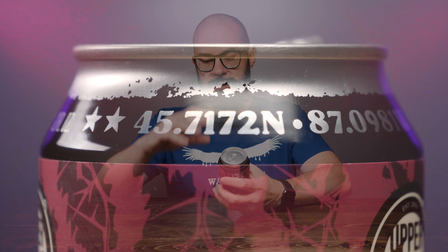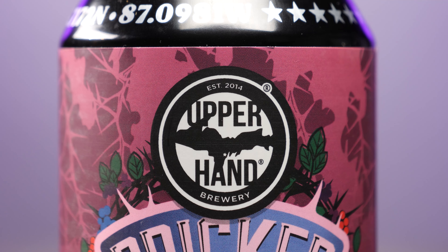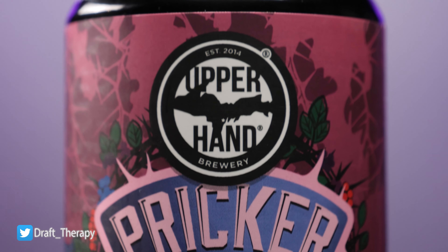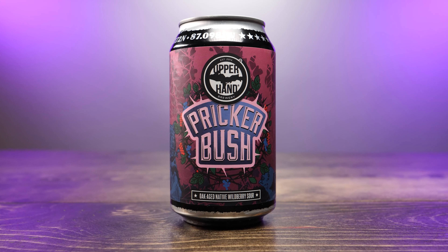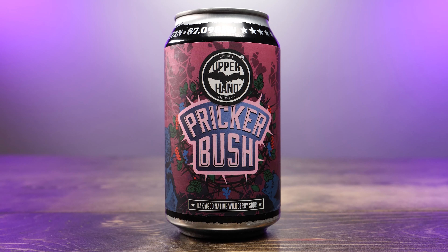Let's take a look at the label. These Upper Hand beer labels look very similar — they all follow this similar kind of motif. They have the coordinates across the top for the brewery, which is in Escanaba. From the top it says Upper Hand, established in 2014, and it has a picture of the UP with a little star where Escanaba is. This has the title of Pricker Bush, and it has all these little thorns, vines, leaves, little wild berries, and little bears in the background. It's a nice little scene — primarily pink, a little purple, with some blue on it. On the bottom it says Oak-Aged Native Wildberry Sour.